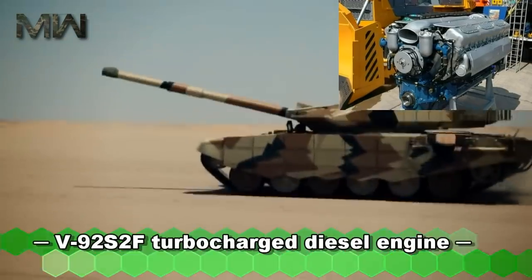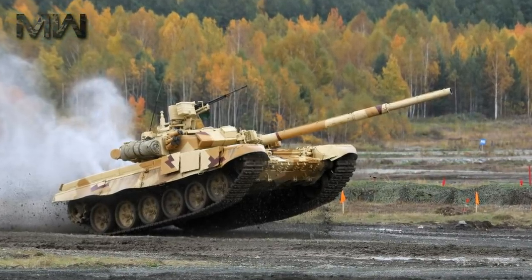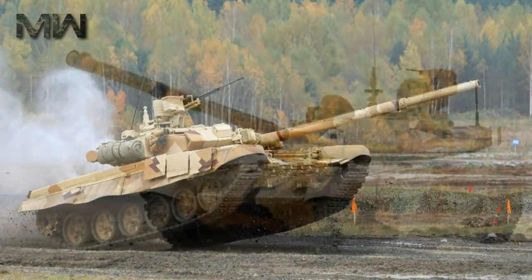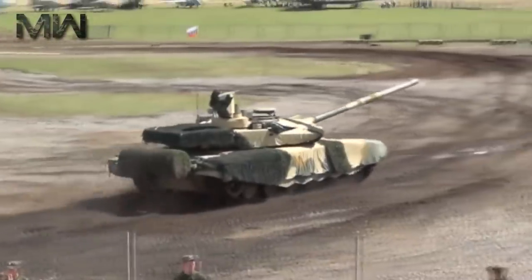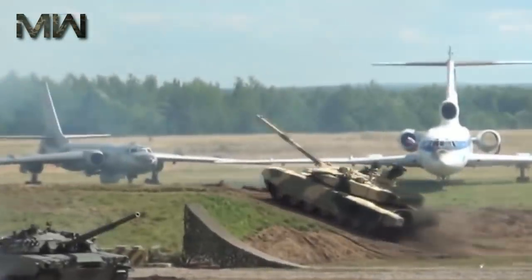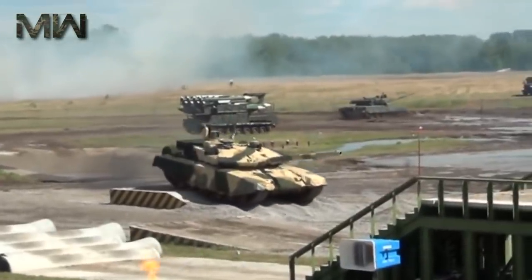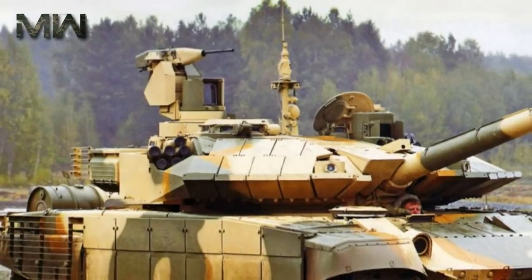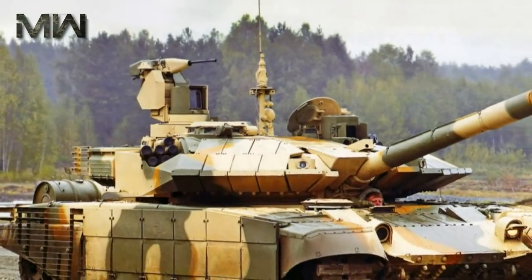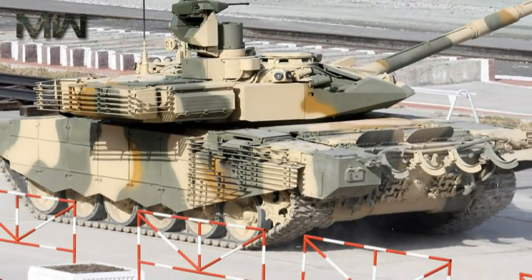The T-90MS Tagil is powered by a new V92S2F turbocharged diesel engine developing 1,130 horsepower, coupled with an automatic transmission with 7 forward and 1 reverse gear. This is a milestone in Russian tank development, as all previous Russian tanks were fitted with manual transmissions. The new tank also has improved suspension and drivetrain, and maximum road speed has improved over its predecessor. The Tagil is fitted with an auxiliary power unit which powers all systems when the main engine is turned off. It is also fitted with a deep wading kit that can be installed by the crew within 20 minutes, allowing it to ford water obstacles up to 5 meters deep. The tank is fitted with a self-entrenching blade and can prepare an emplacement within 12 to 40 minutes depending on ground type.